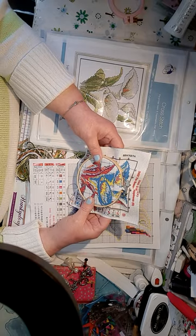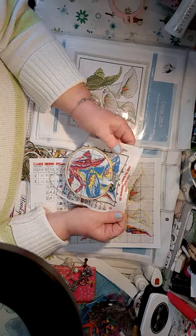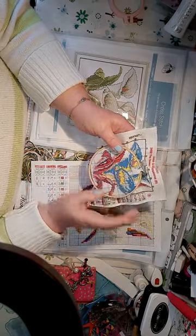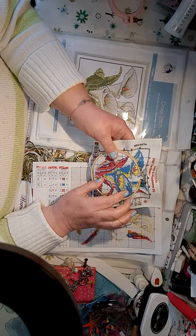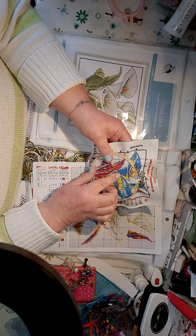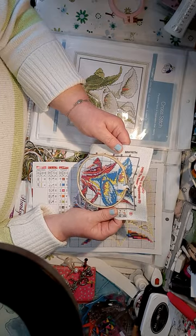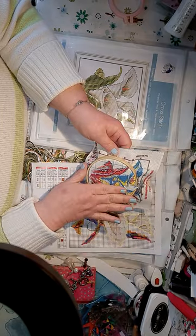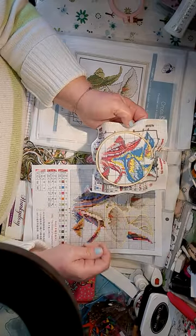A lot of them when you buy these patterns, they don't print it on the Aida, which I prefer really to be honest. Because sometimes you can see the colour come through on your sewing. So I'd rather it not be printed. It's up to some people - some people like it and some people don't. I don't like it, to be honest.